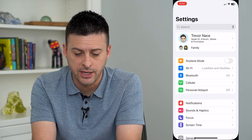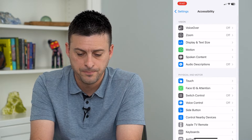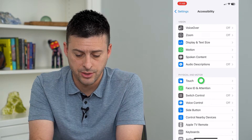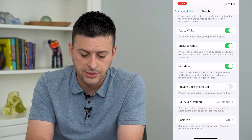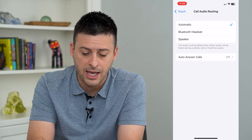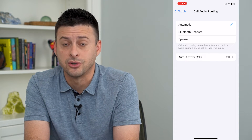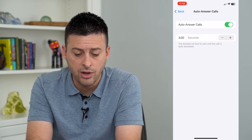So let's hop into our settings and scroll down and tap on Accessibility. Then we will tap on Touch. We'll scroll all the way down to the bottom and you can see Call Audio Routing. We're going to tap on that, and hidden at the bottom here is Auto Answer Calls. I can tap on that and toggle it on if I want to.